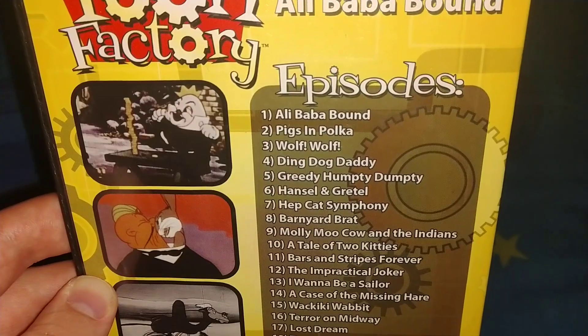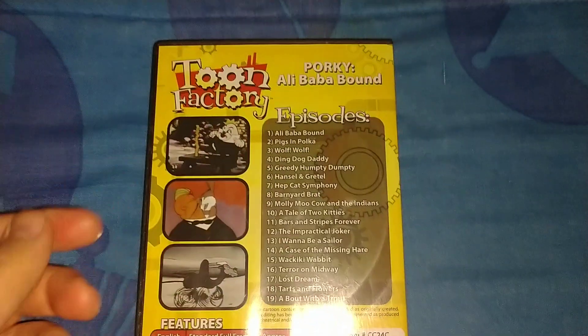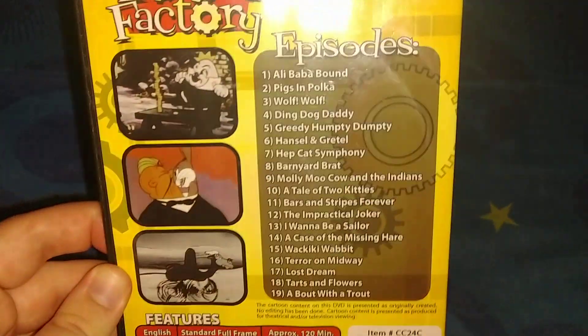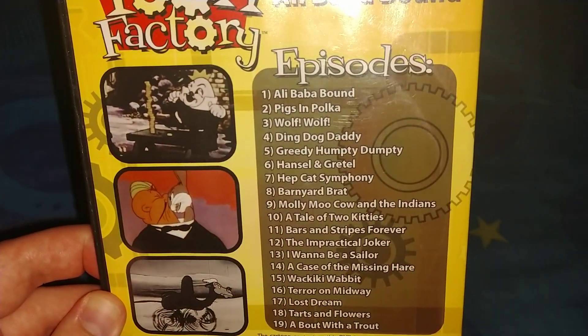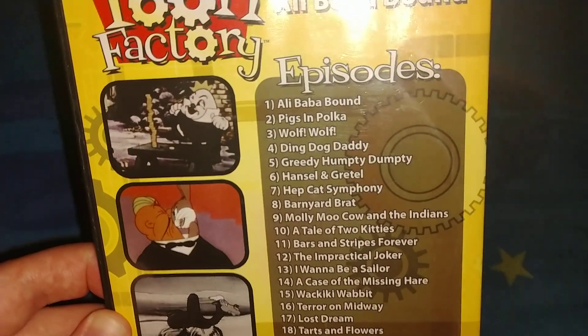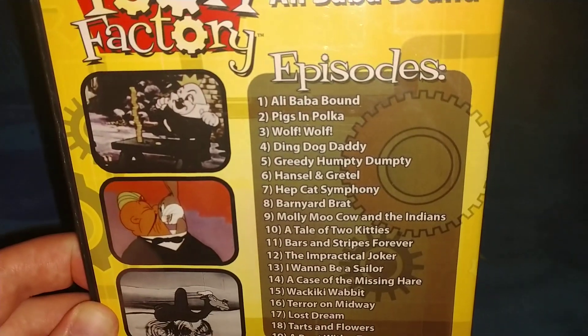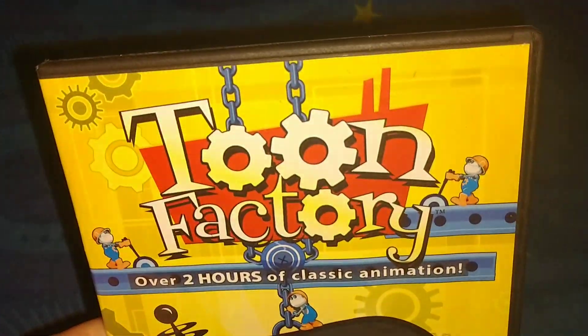It has some pre-Warner Brothers shorts on it. Most of it has early prototype versions of Bugs Bunny, and quite a few of the rest are some generic ones — like the cats and mice ones. And some of them have a Porky Pig one from the 30s. But it says Tunes Factory on the front.